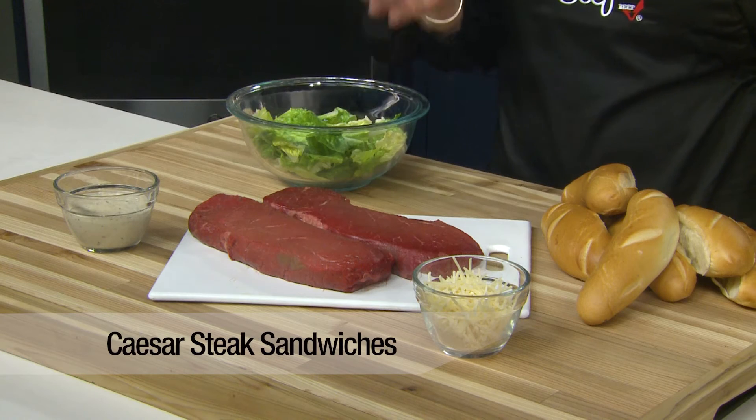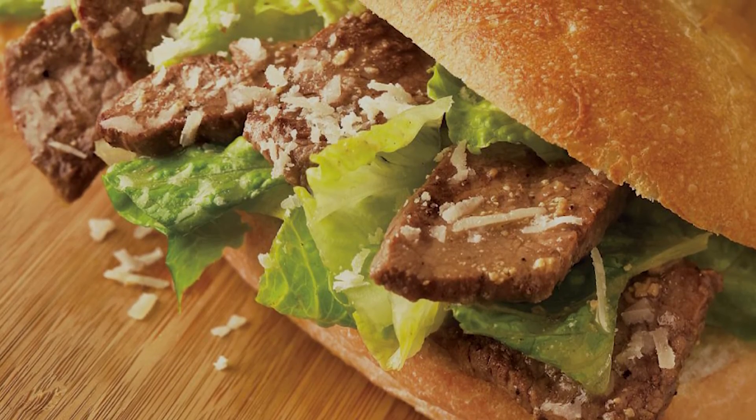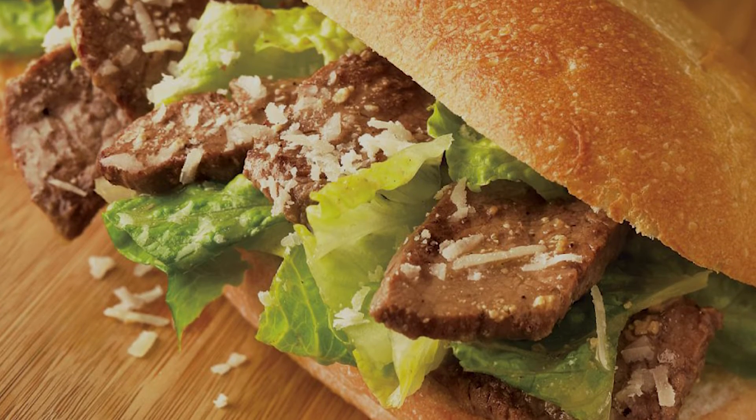Try this steakhouse favorite in a sandwich. Strips of marinated steak are grilled and then served on a roll with crunchy romaine lettuce, parmesan cheese, and Caesar dressing. This recipe boasts 40 grams of protein per serving.